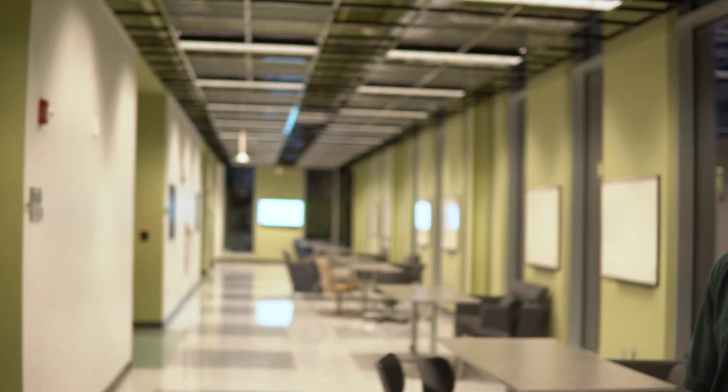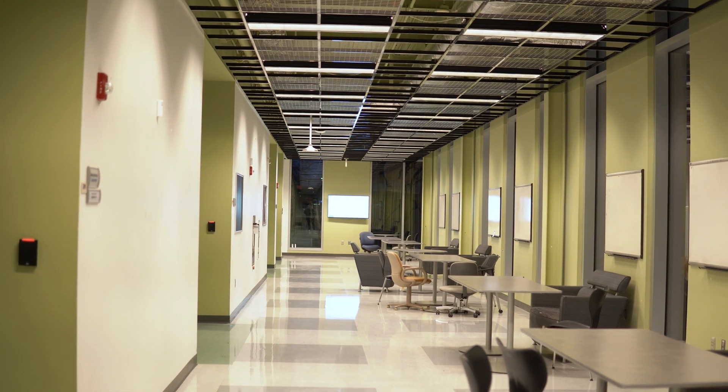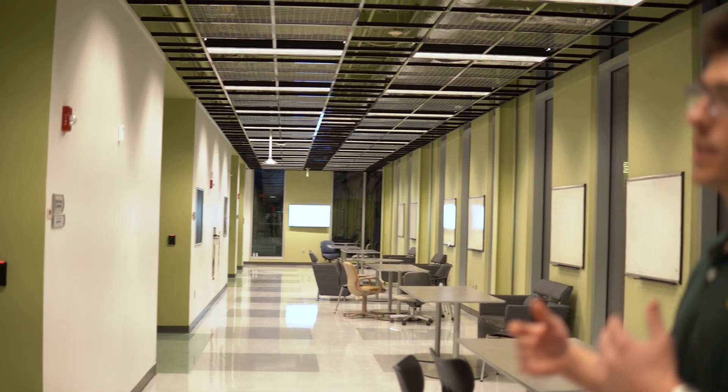Now we have come to a common area on the second floor. This is an area where kids can hang out and do work. A lot of kids have group projects and often get together here to work on them. I kind of just use it in between classes - I'll sit here, do homework, watch YouTube, chill on my phone. It's just a good place to come and hang out.